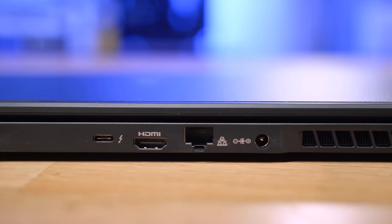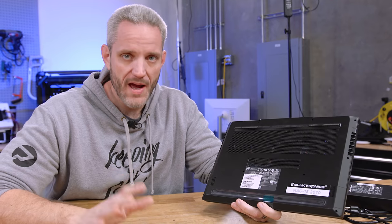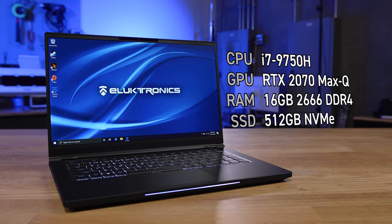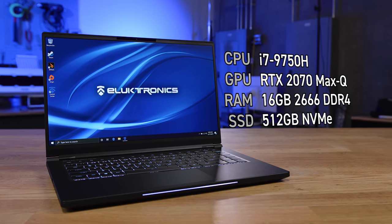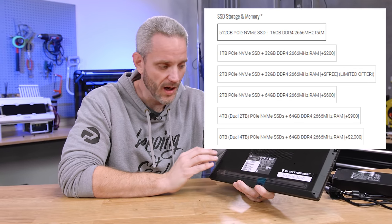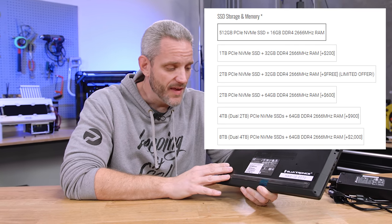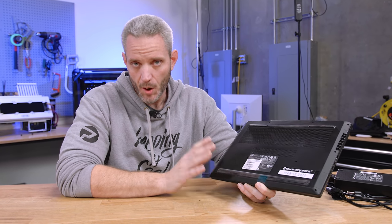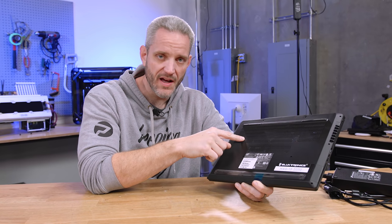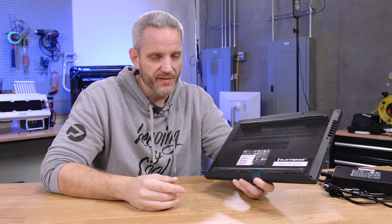One of the things I care about with laptops is expandability — things like adding more storage and RAM. This configuration comes with a 512GB NVMe SSD and 16GB of DDR4 SODIMM memory. It can be configured all the way up to 64GB RAM, which is kind of insane for a mobile solution. GPU options start at a mobile 1660 Ti and go up to a 2070, with a noticeable price and performance jump between the two.